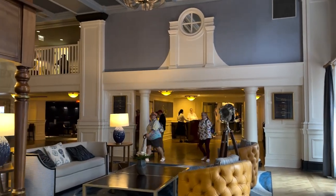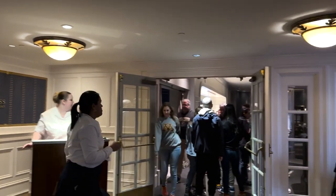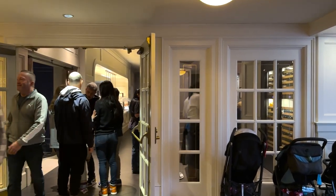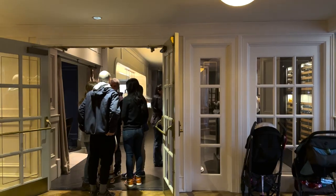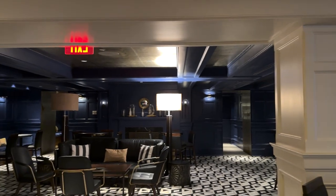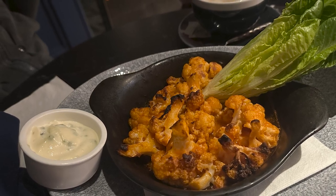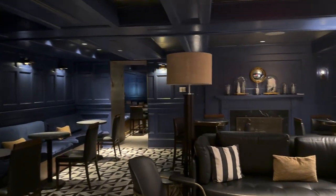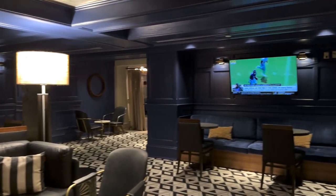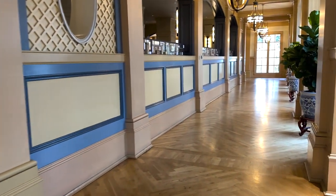First we have the Ale and Compass Restaurant — they serve breakfast, lunch, and dinner. I have dined here for dinner and have a review linked here. The dinner menu is a New England style menu, very good and very reasonably priced. Attached is the Ale and Compass Lounge, which is really nice — they have a select menu but a great drink menu, and they even have TV with sports for you sports fans.